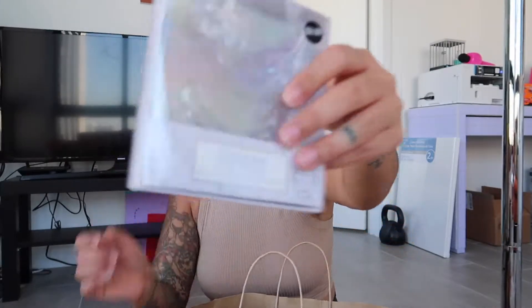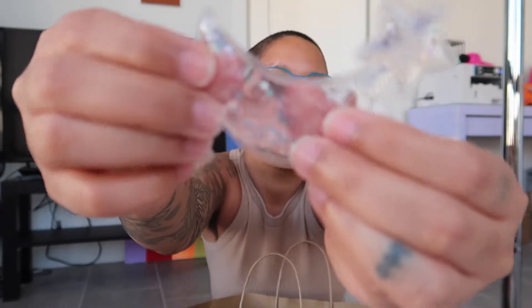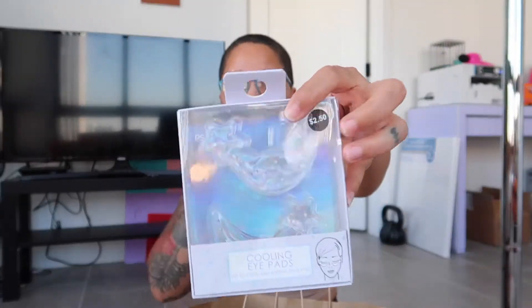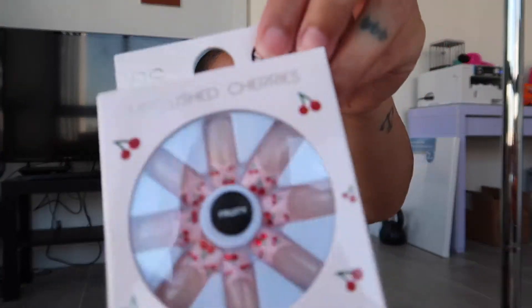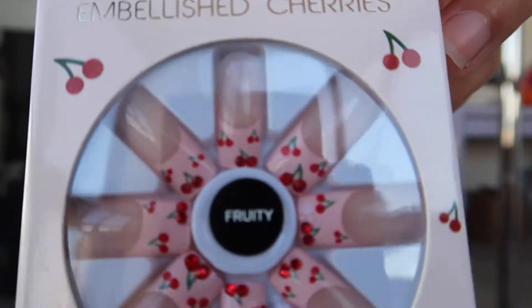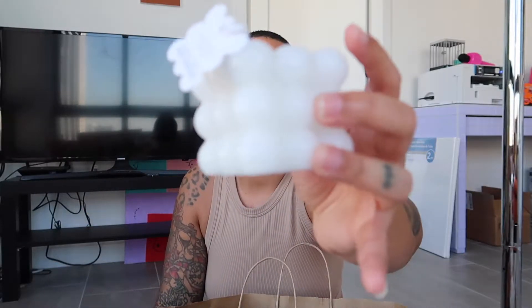I picked up these cooling eye pads for my self-care — you pop them in the fridge to get cool, then place them under your eyes and they're like a gel. This was only $2.50. I also picked up these press-on nails — this is where I get most of my press-ons. They're only $4 and they're really really cute. All the press-ons I wear are from Primark.